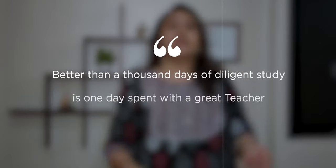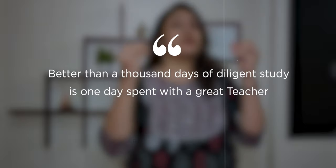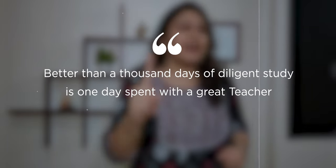Hello future makers, welcome to Teachapreneur. It's said that better than 1000 days of diligent study is one day spent with a great teacher. And if you are that great teacher, then your one day of demo lecture can be a golden ticket to your dream teaching job.